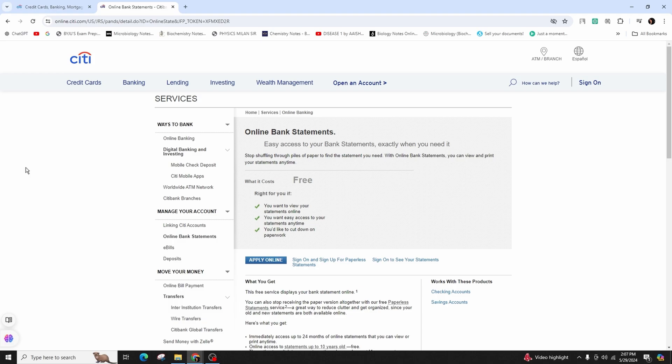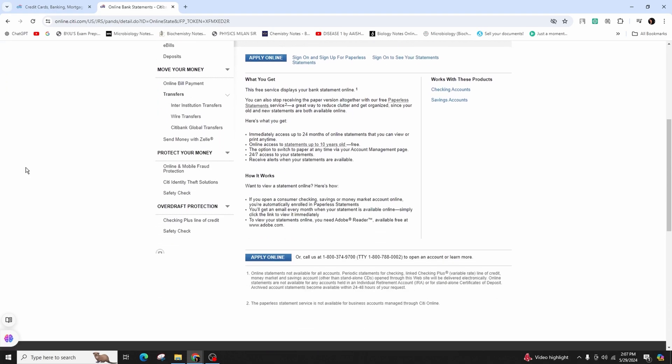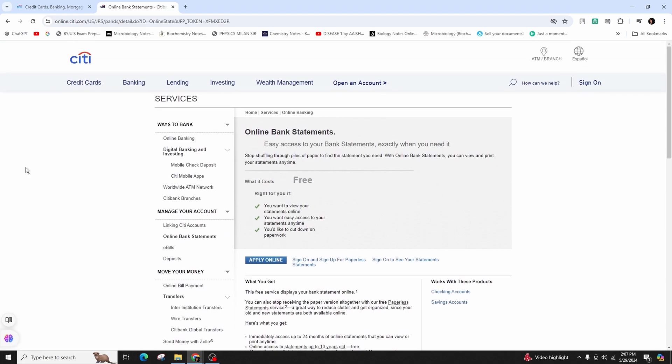Paperless statements save a tree and maintain tidiness. Paperless statements enable you to view and print your statement online at any time. You can also access the online version a few days earlier than mailed statement service. And it's a fantastic method to get organized, as both your past and current statements are accessible online.